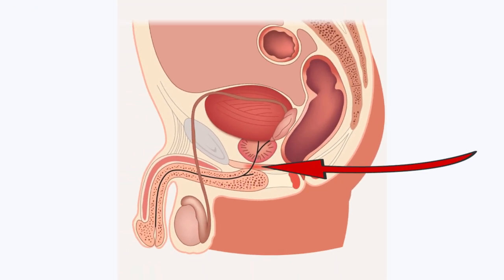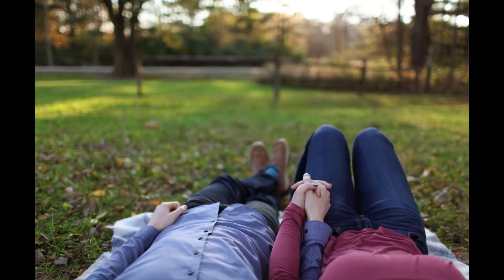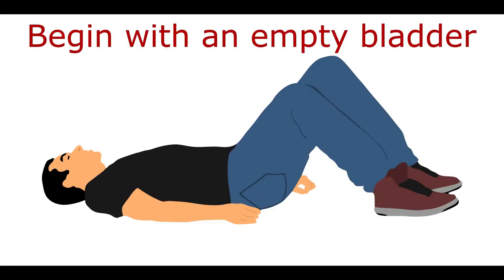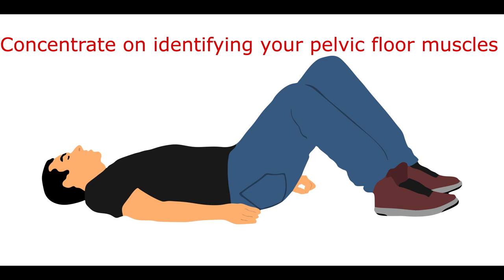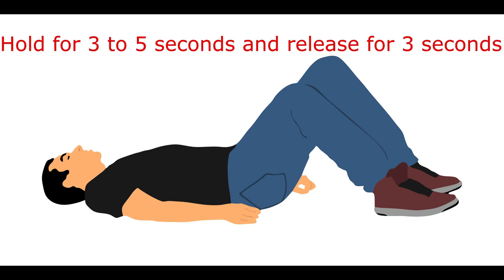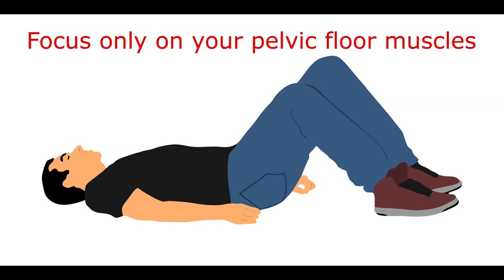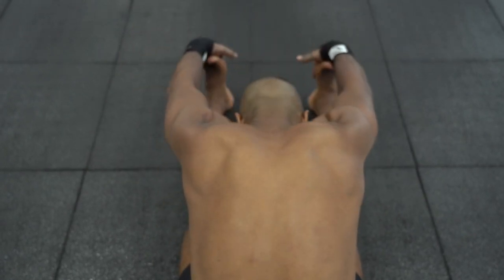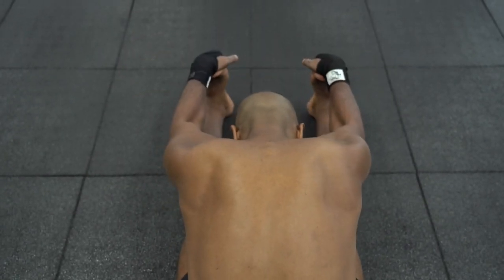Now that you can locate and identify your pelvic floor muscles, the next step is to learn how to do them correctly. Kegels can be done while sitting, standing, or lying down with your knees bent and apart, whichever position seems most comfortable for you. Begin with an empty bladder. Concentrate on identifying your pelvic floor muscles, then contract them by imagining that you're squeezing and lifting them. Hold for 3 to 5 seconds and release for about 3 seconds. Aim to repeat this 10 times in a row and do 3 to 4 sets daily. If you can't complete a full set at first, that's okay — gradually increase the number of contractions and the amount of time you hold each contraction.